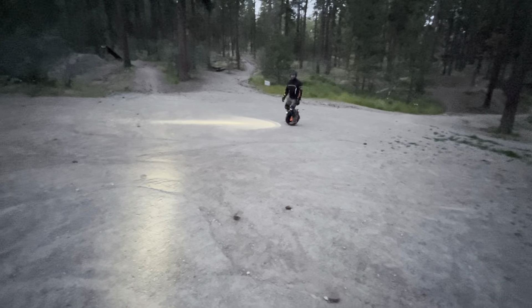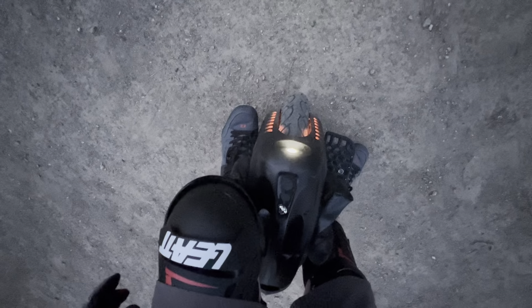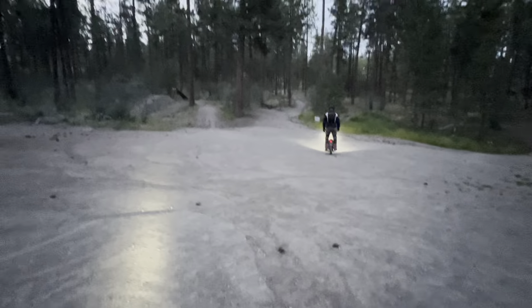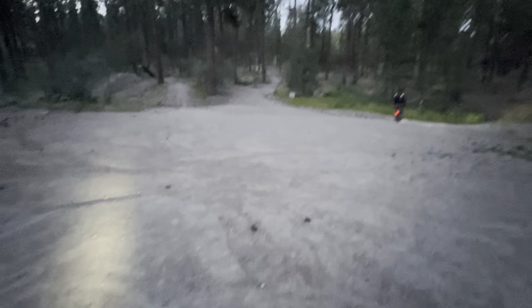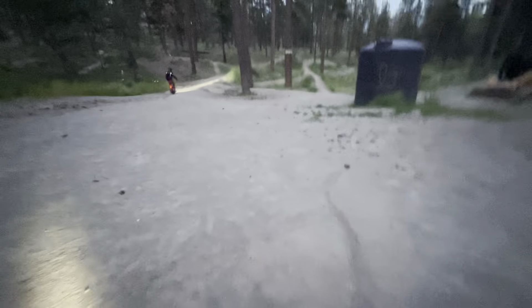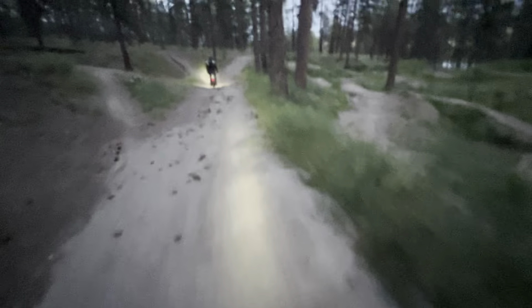Alright, so we've got the Sherman Max again, and we've got the Gotway MSX. Mine's just a street tire, he's got the knobbies. We're gonna do some trail riding — we just came down but we're gonna go up, give you a little view of that. Should be fun. I don't have my GoPro with me right now. Oh, that's really sandy — holy crap!